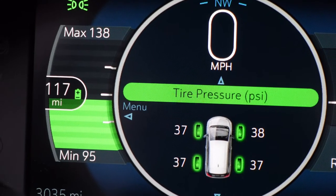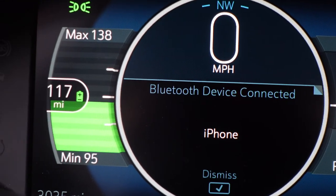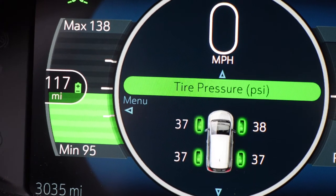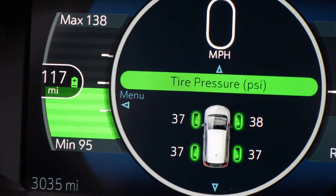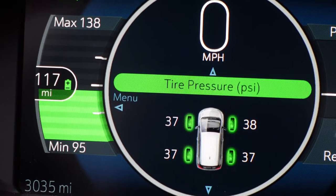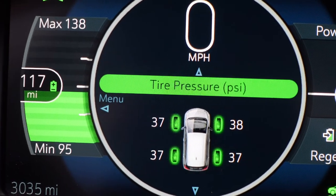Right now I'm going to take my car just across the street where there is an urgent care health center type of place. They have some ChargePoint Level 2 chargers, so let's head over there. As you can see with the meter on the left, I have a range of 117 miles on my current charge — that's about 42% of the battery. Let's go charge.